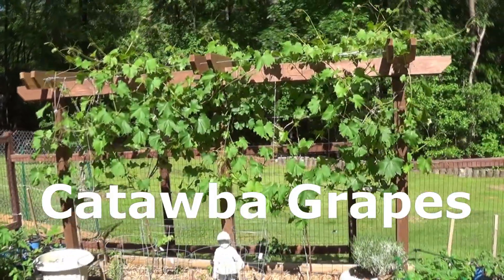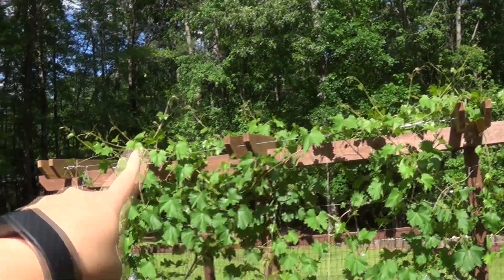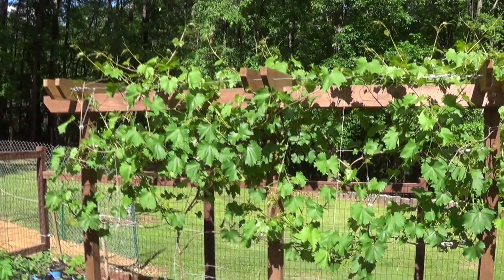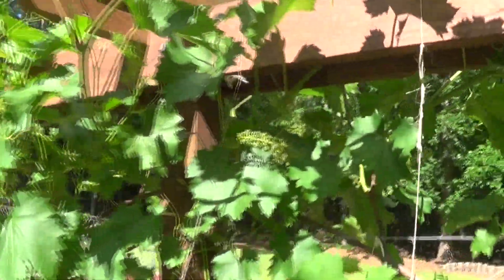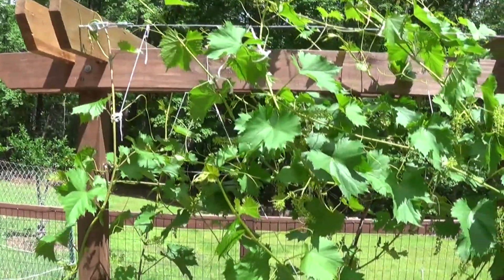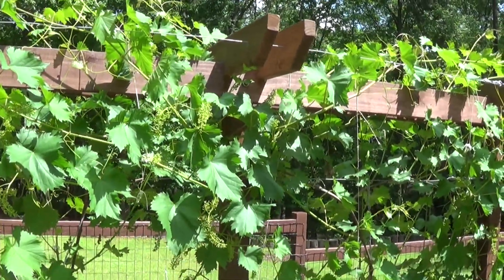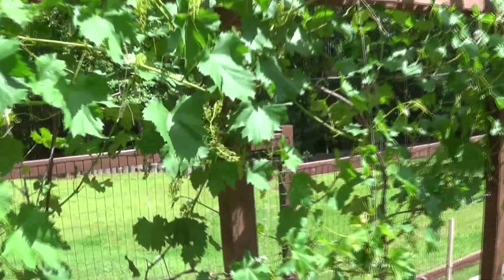And our grapevine — we actually added additional support across the top, and then you can see the metal wires going across on both sides in order to lift the grapes up higher. But they're starting to bloom. This will be our first year with grapes. This is a Catawba grape — I hope we have a really good harvest. The plan is we'll probably drape some type of covering once they start to get a little bit bigger. But right now I'm so excited about these grapes — it's awesome.